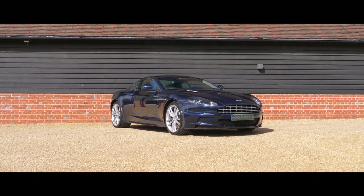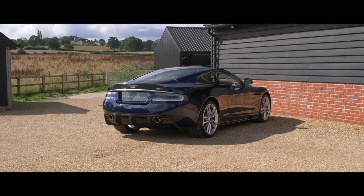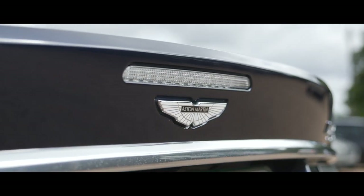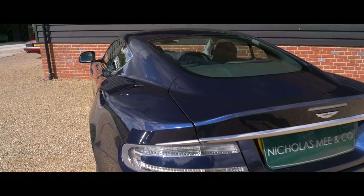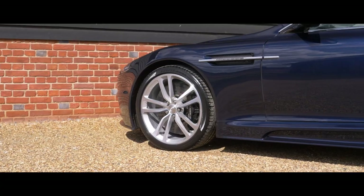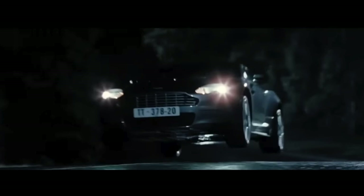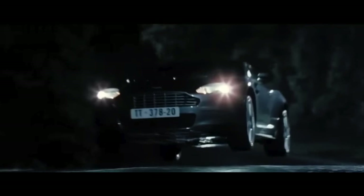Replacing the first-generation Vanquish as the flagship of the Aston Martin range in 2007, the DBS is a significant model in the history of Aston Martin — not only being, at the time, the most capable high-performance GT model Aston Martin had produced, with 510 brake horsepower, a stiffer chassis and carbon-ceramic brakes providing awesome stopping power, but also the DBS was to play a starring role in Casino Royale, the 007 movie that provided Daniel Craig his debut as our favourite secret agent, firmly putting the model on the map and providing dealers worldwide with full order books.